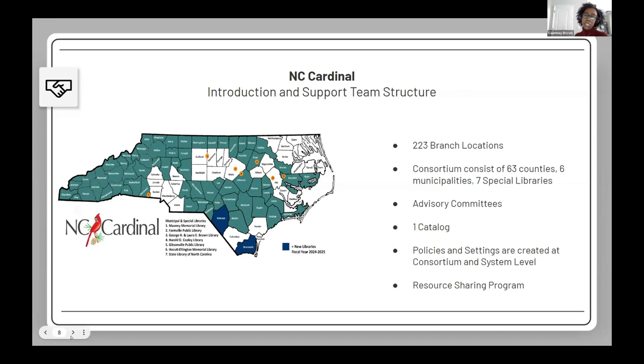We set whole policies at the Cardinal level, with hold policies set at system and branch levels to address library-specific differences. We require systems to resource share items with circulation modifiers: book, audiobook, music, and video. Systems are allowed to resource share other items if they choose. Many systems choose not to share expensive technology items like laptops, which is understandable.